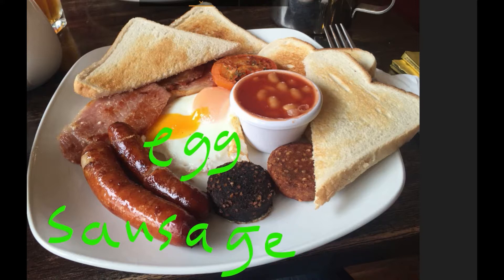Maybe 12 or 1 o'clock in the afternoon. So at the bottom left here we have sausages — two sausages. We also have an egg in the middle, a fried egg. Then here on the left we have bacon.